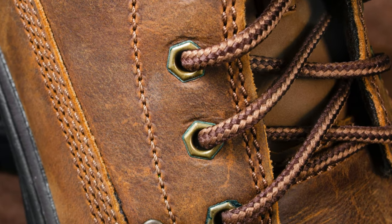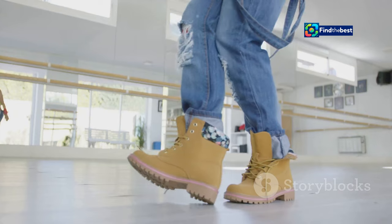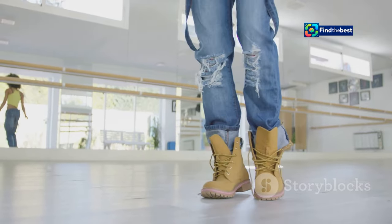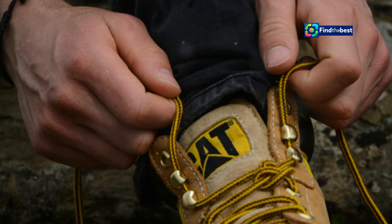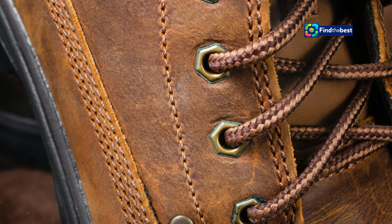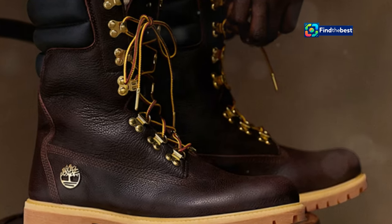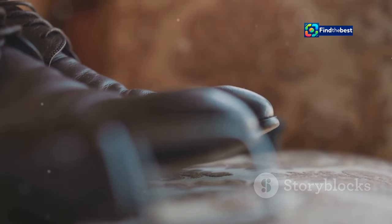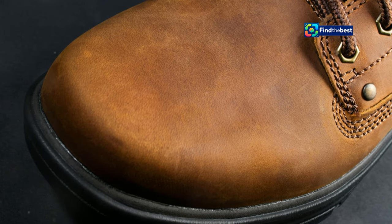Elevating design with luxurious details. The Leather Espresso Collection doesn't just stop at premium leather and expert craftsmanship. Timberland takes it a step further by incorporating subtle yet striking details that elevate each piece to new heights of sophistication. One of the most notable features is the use of gold accents, which add a touch of understated luxury to the collection's signature deep brown palette. These gold accents can be found on the eyelets, lace hooks, and branding elements, creating a subtle yet eye-catching contrast that exudes elegance. The collection also features embossed branding, contrast stitching, and other refined details that speak to Timberland's commitment to quality and meticulous design.